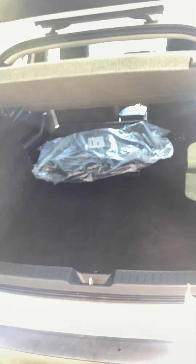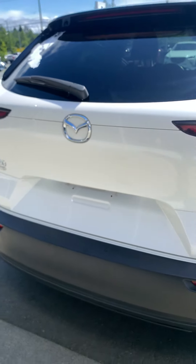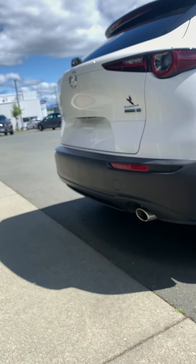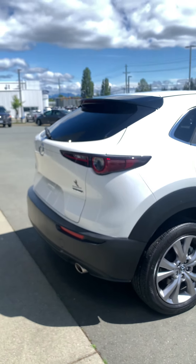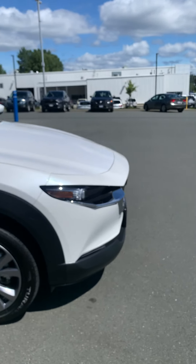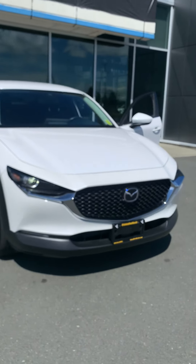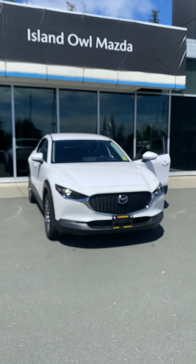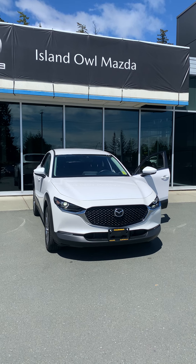There's a nice privacy screen keeping your belongings out of sight, and look at this — a spare tire right under there, not sacrificing any cargo room for that peace of mind on the road. Backup camera turns on as soon as you go into reverse with guiding lines. And a beautiful dual chrome exhaust system — bark with its bite. This is a fantastic subcompact SUV with only 10,000 kilometers on it.